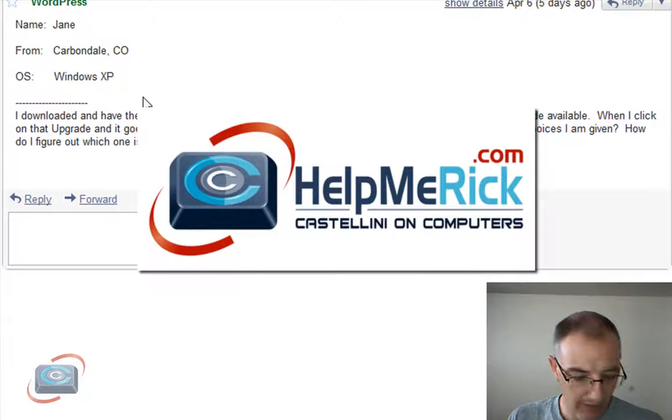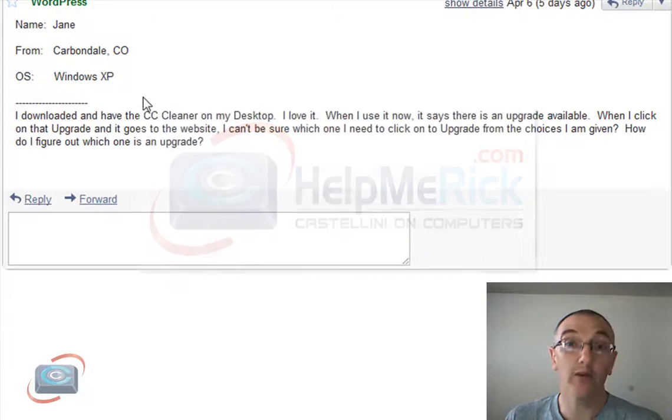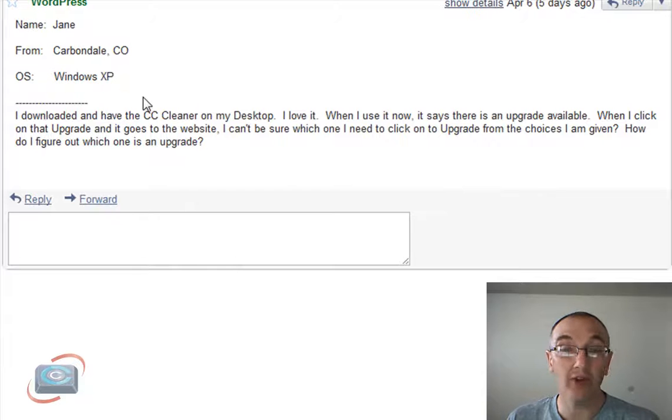In this week's edition of Rick Answers Z-Mail, we have five paying customers. However, one of the folks who paid $5 did not ask a question, so I picked another question I think is a good question, and I want to answer it for everyone anyway.